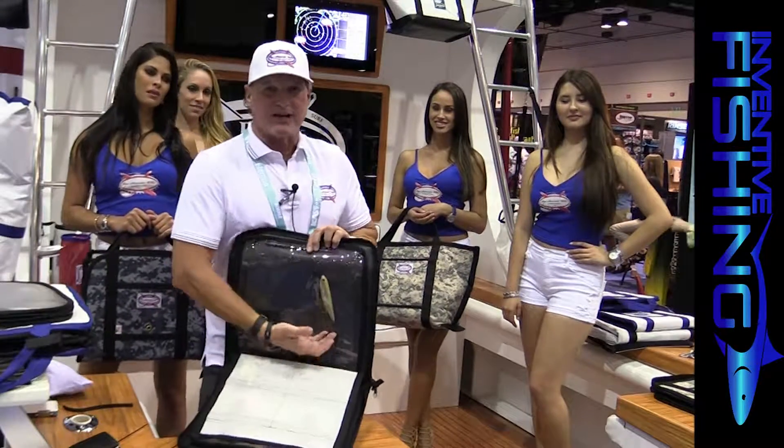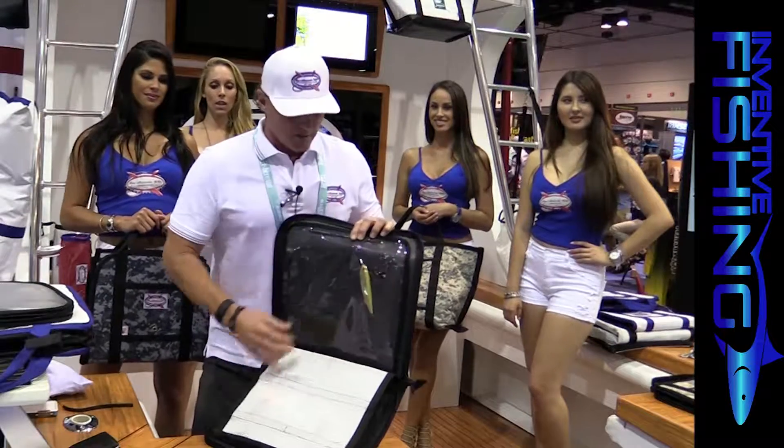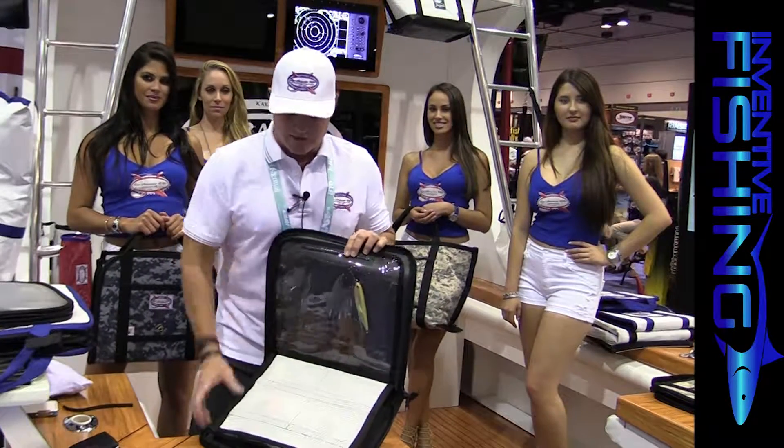It protects your hard baits from the sun, from getting hooked, and protects the paint from getting chipped. It's just an insane bag.